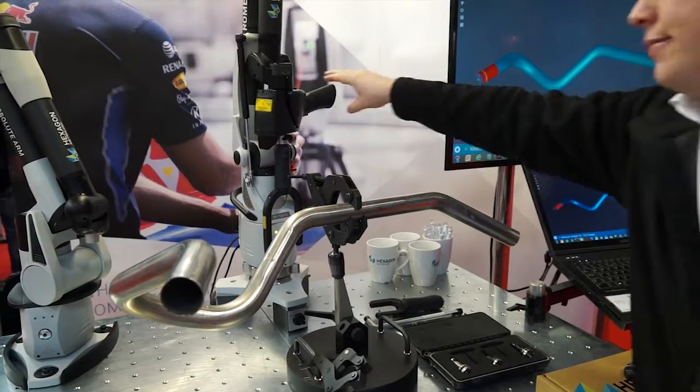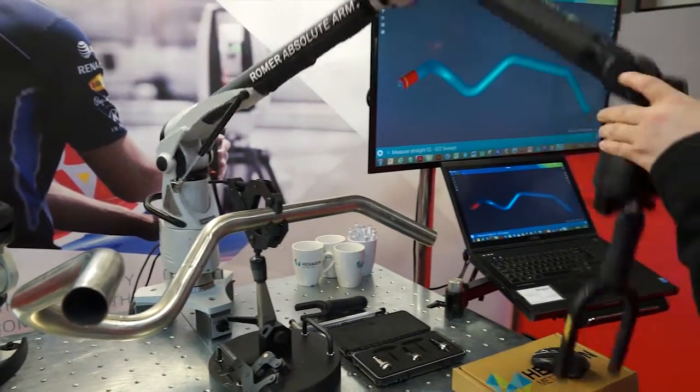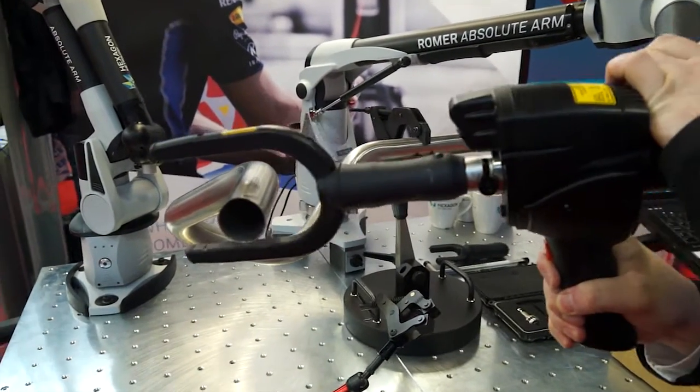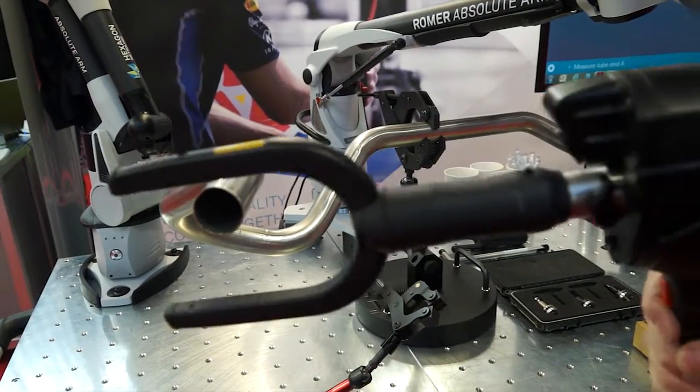We're going to have a look at one of your new products, the Roma Absolute Arm. The Absolute Arm has been out for a few years now, but this is the latest variant, which actually comes with our TubeShaper software. We know it internally as the Tube Solution.